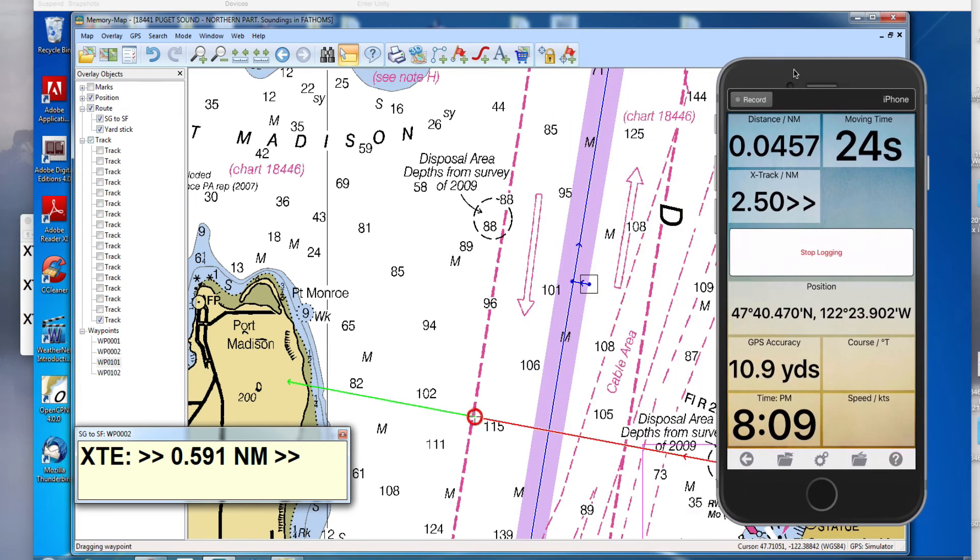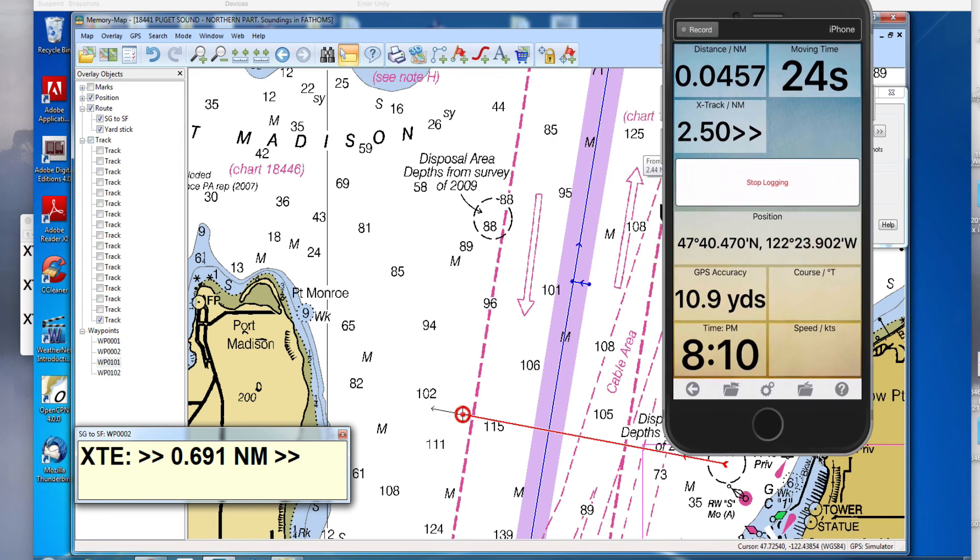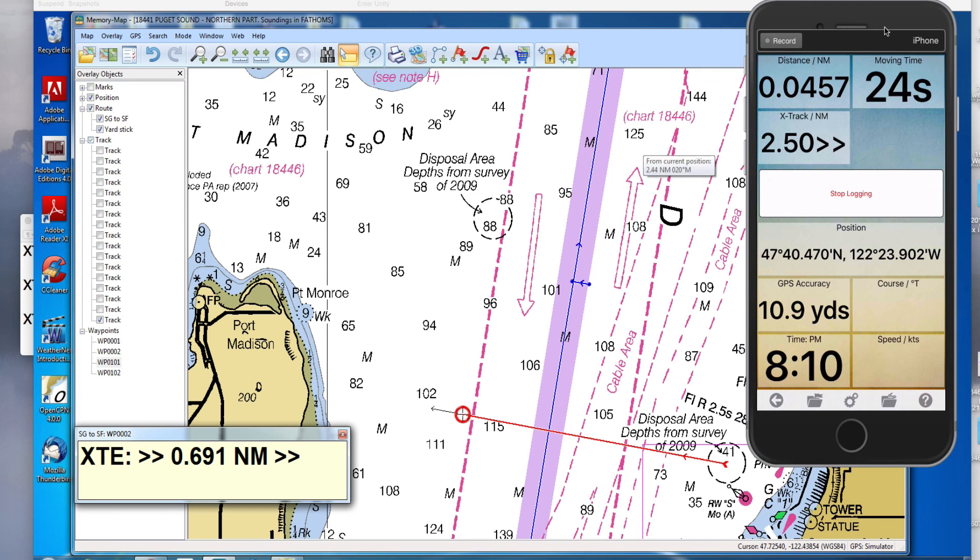Looking at the boat again — here it's at 0.61, just leaving the lanes. He's now out of the lanes — he's safe. So that's one iPhone app, and most should do it, but this particular one is very nice and as economical as you can get. Memory-map.com. That's the technique of just making this fake route to keep track of your location relative to the shipping lanes.